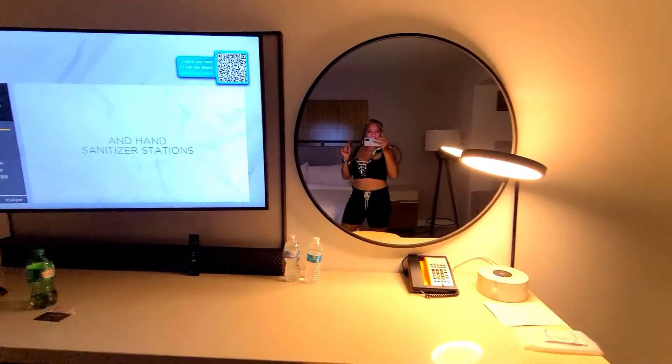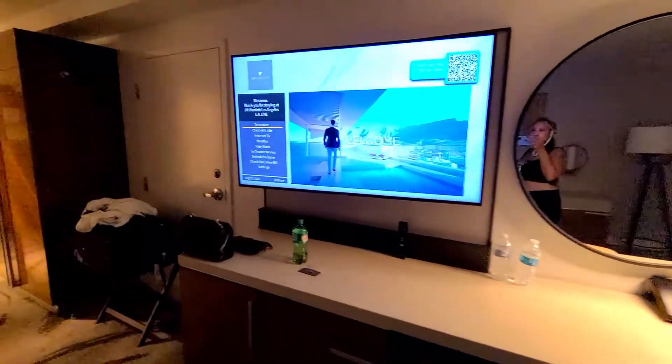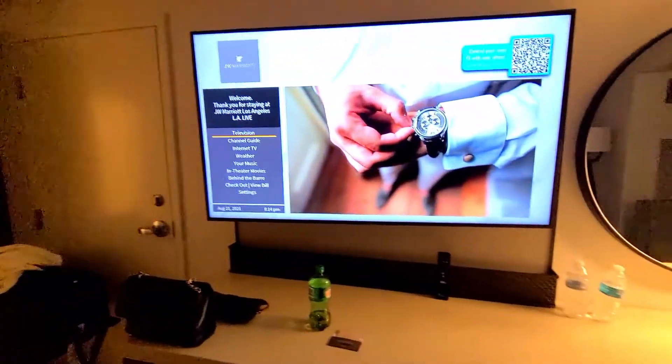Alright, so let me change clothes and head out to see what's going on in the streets.